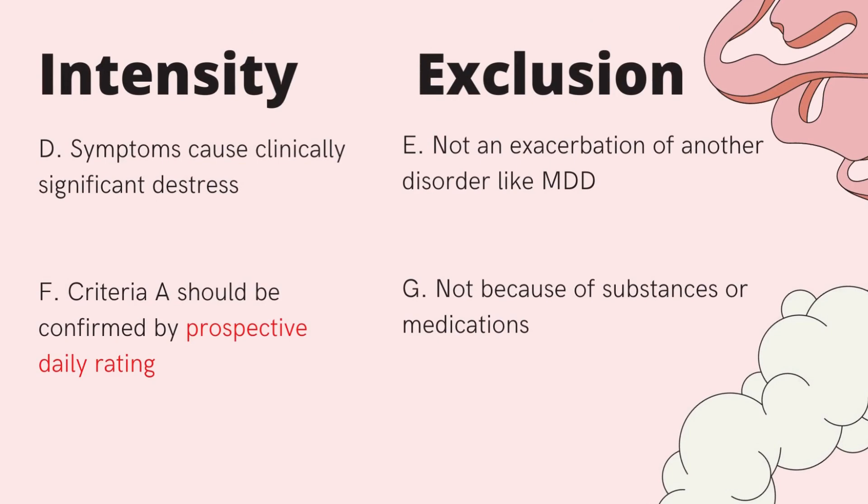This is the only disorder that actually requires confirming the duration criteria through prospective daily rating — which is a fancy way of saying the client writes down or takes note of when they are experiencing symptoms. They must do that for two subsequent menstrual cycles, essentially taking notes for two months before this diagnosis can be given.